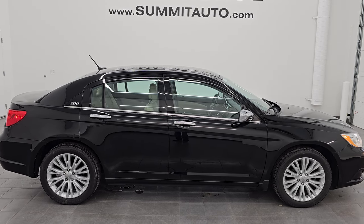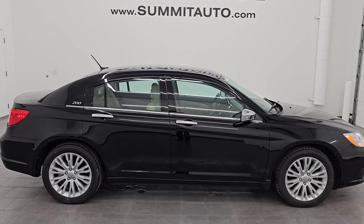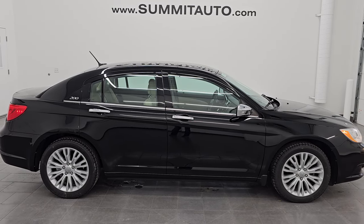Click those, check us out. We're super excited to help you with this ultra clean 2012 Chrysler 200 Limited in black clear coat. Thanks again for checking out the video, hope you enjoyed it. Remember to like, subscribe and share on the YouTube channel — I really appreciate it. Thanks again and have a great day.